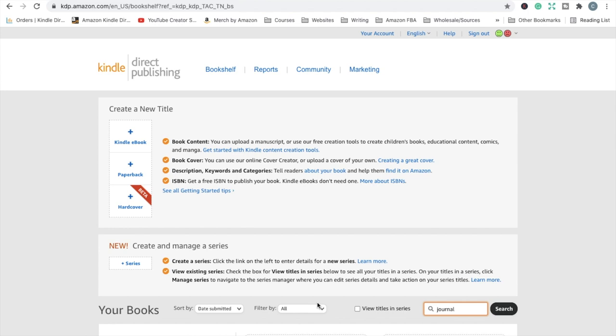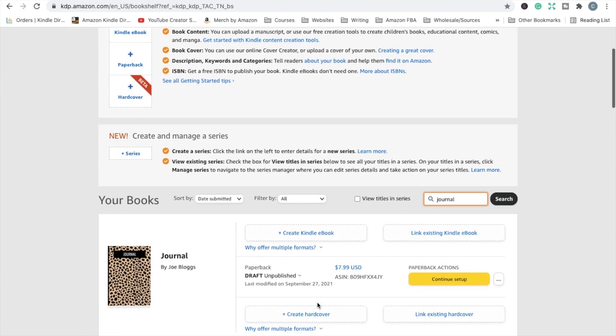Let me give you a quick rundown on how you can create hardcovers. If you want to create a hardcover from an existing book that you already have a paperback for, just go into your KDP account, find the book, and click the 'create hardcover' option. The reason you want to do it from there is because you aren't creating a whole different book — you're making a different version of the same book — and you want it to be sold on the same listing page as the paperback.